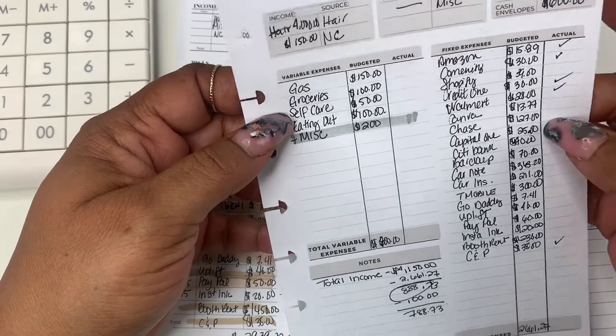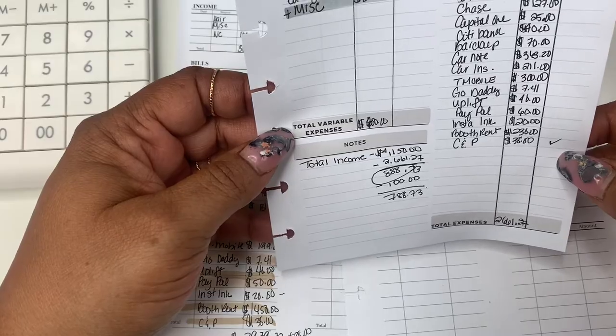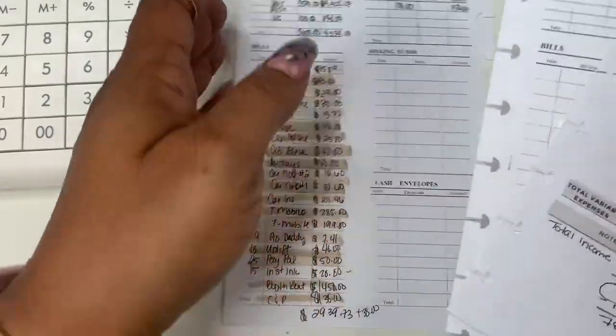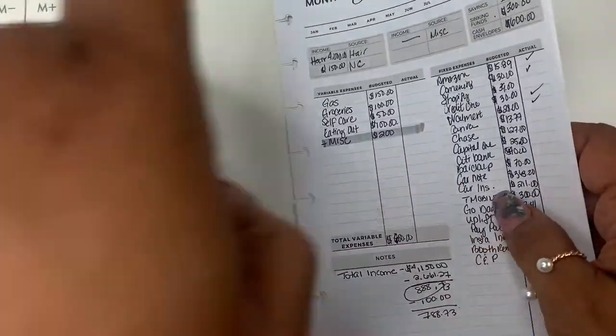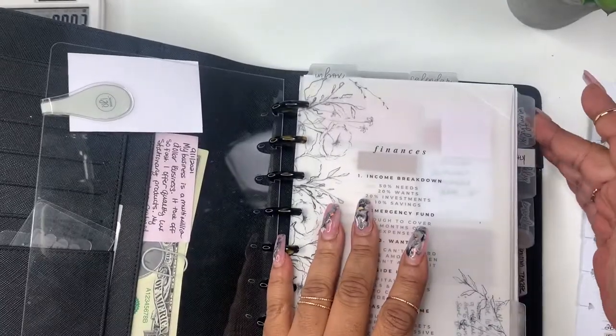I'm thinking about whether I could add something else here. Let me know what you think about this insert — we're gonna work with it and figure it out. It's definitely needed, especially if you're like me and you have to have a budget.